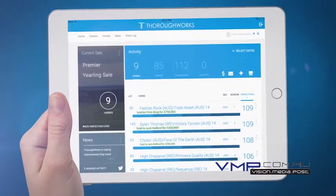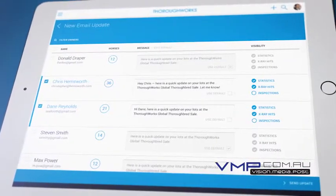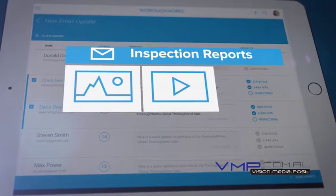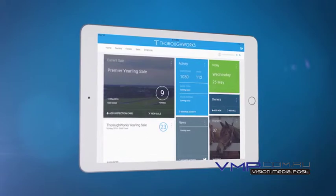to access a complete sales history from your phone. Keep your clients up-to-date and save countless hours every day with the Thoroughworks email service, allowing you to send detailed inspection reports with photo, video, and audio attachments in seconds. Thoroughworks — smart software solutions for the thoroughbred industry.